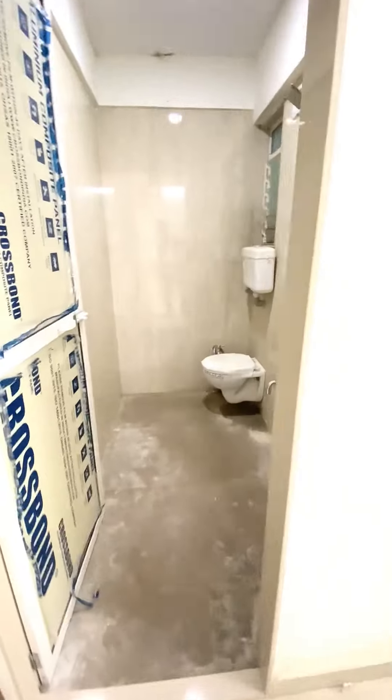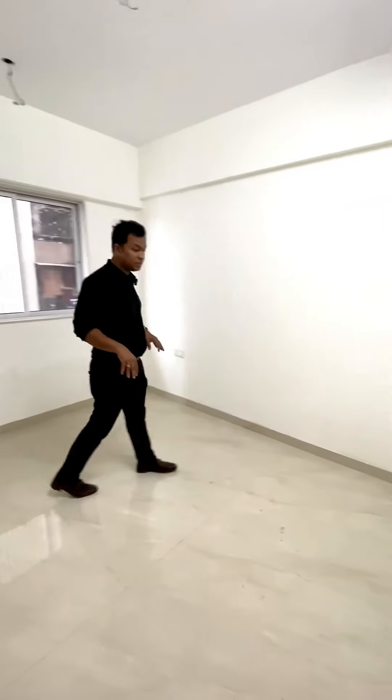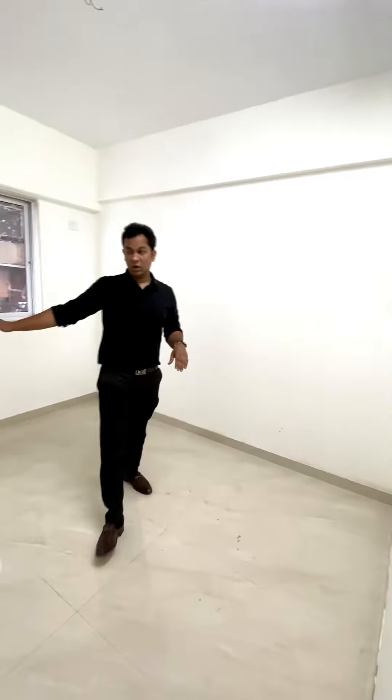And this is your bedroom. You have good ventilation in a spacious bedroom, with enough space to keep your bed and your cupboard.